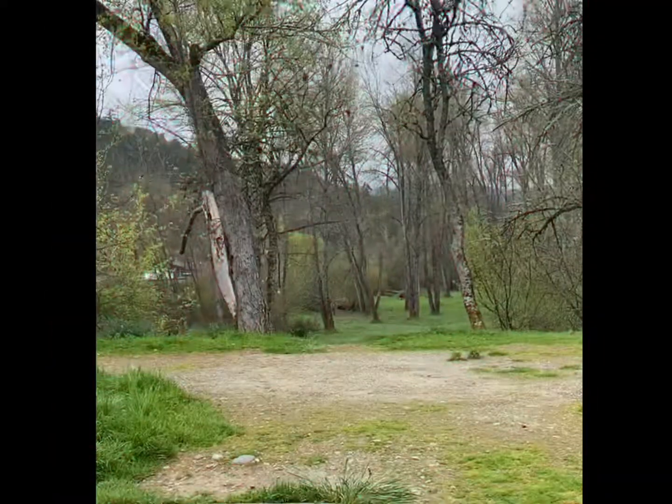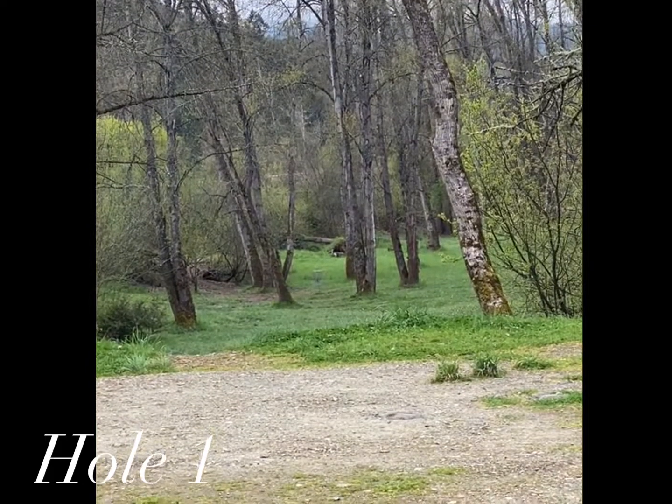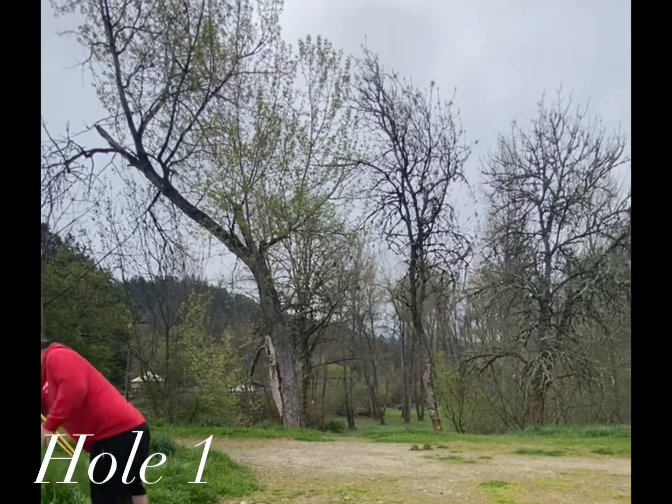Hole one: 302-foot par three. It is elevated, going downhill with a big elevation drop, and you have a few trees to beat around.